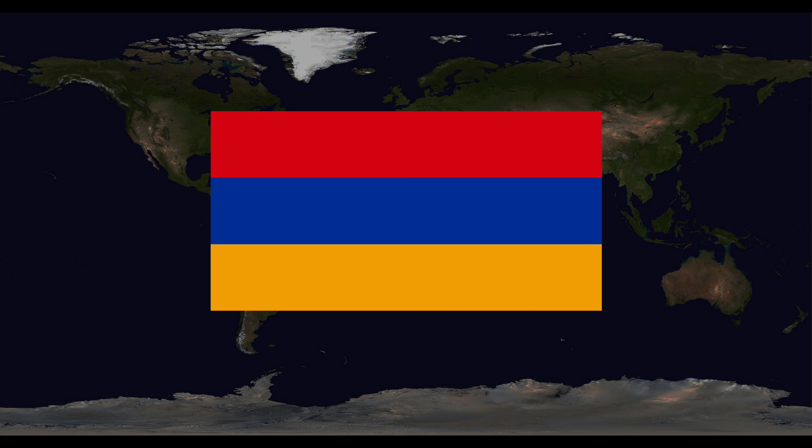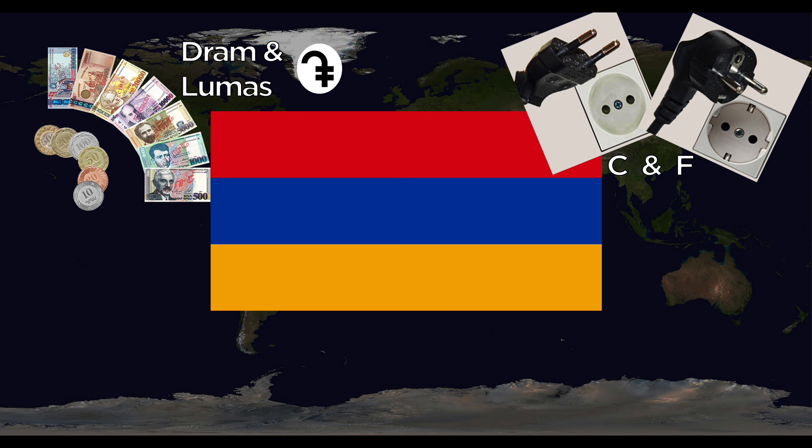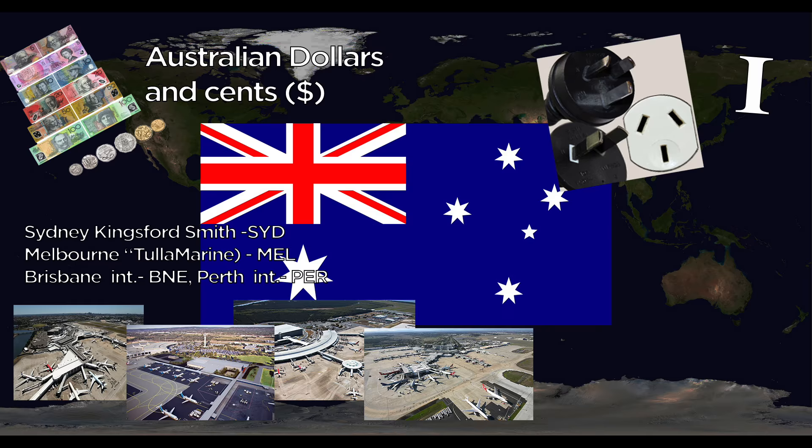Armenia's currency is the Dram, divided into Lumas. Major airports include Yerevan Zvartnots International and Gyumri Shirak. The national animal is the Eagle. Australia uses the Australian dollar and cents. They use the I-plug outlet. Major airports include Sydney Kingsford Smith, Melbourne Tullamarine, Brisbane International, and Perth International.